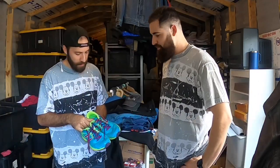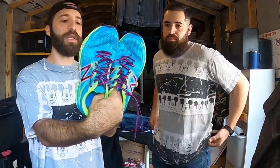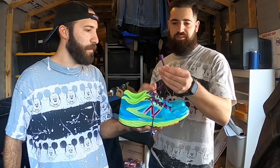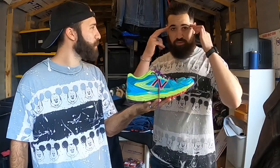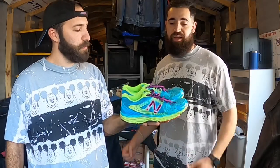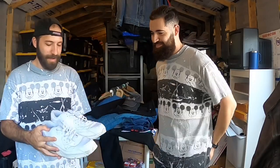These are New Balance 680s - an overall decent condition running shoe with a really cool colorway, though there's some fraying on the laces. Joey says he'd always look up the model number first because some New Balances don't sell as well as others. The colorway might make a difference with the 680s, so he'd probably pick these up after checking comps.